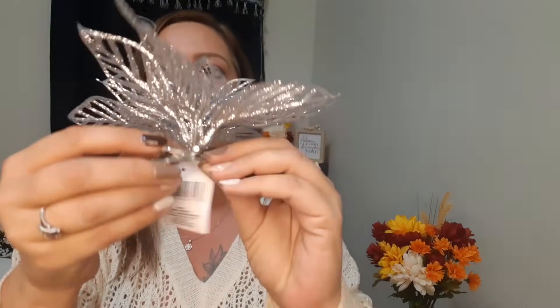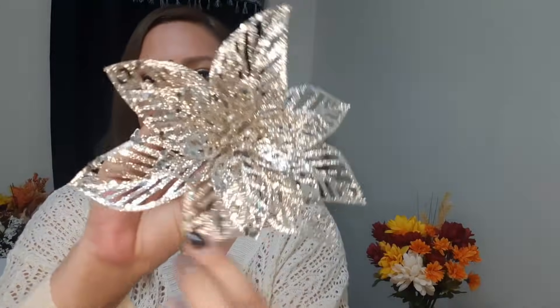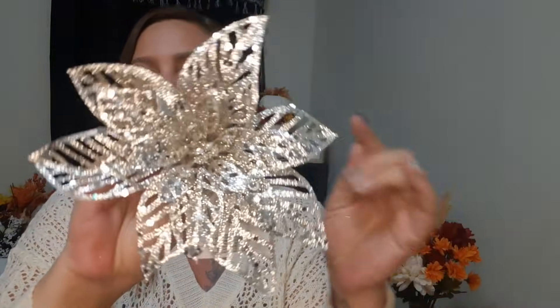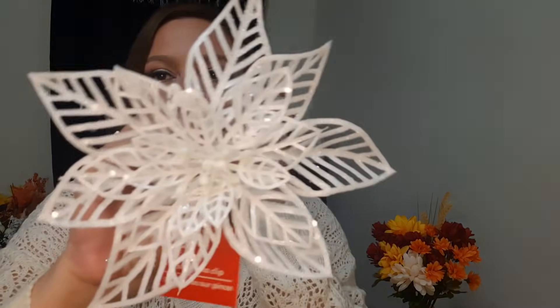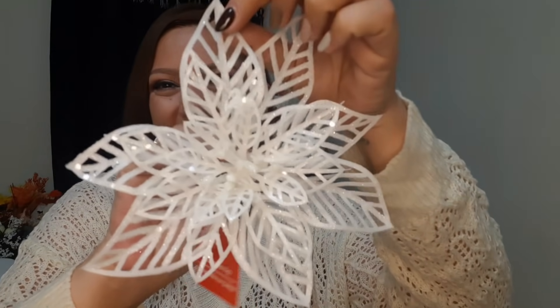I also got these here - look how nice they are, and they have clips. You guys, if you watched my fall videos, I got big sunflowers with these clips and I stick them in my car - that's where these are going too for Christmas. You get this really pretty silver one, this rose gold one, and they also had them in white. I love the rose gold ones - those are the ones going in my car.